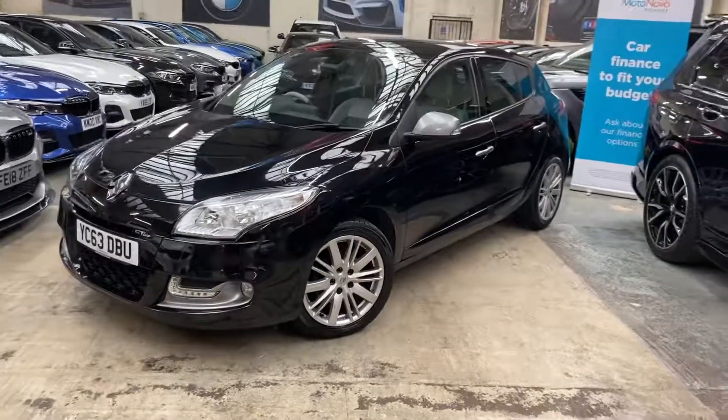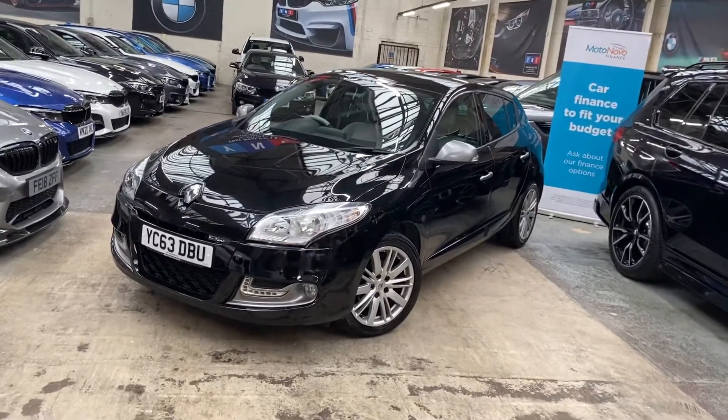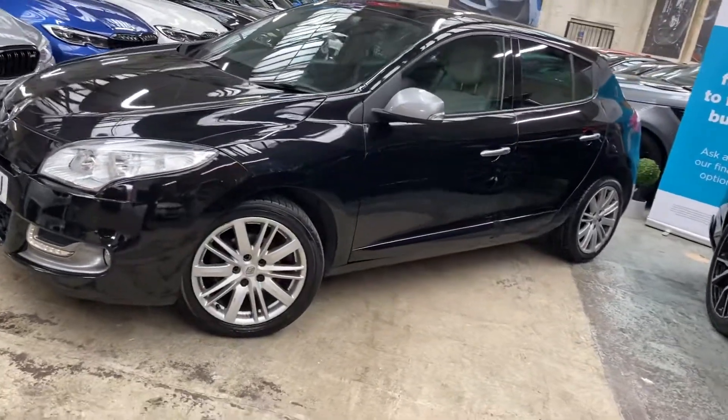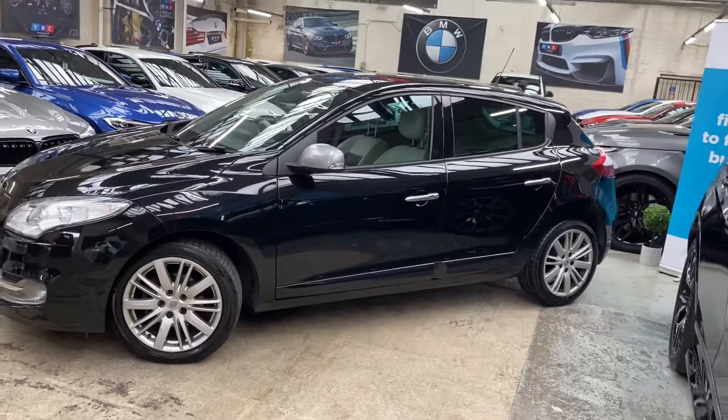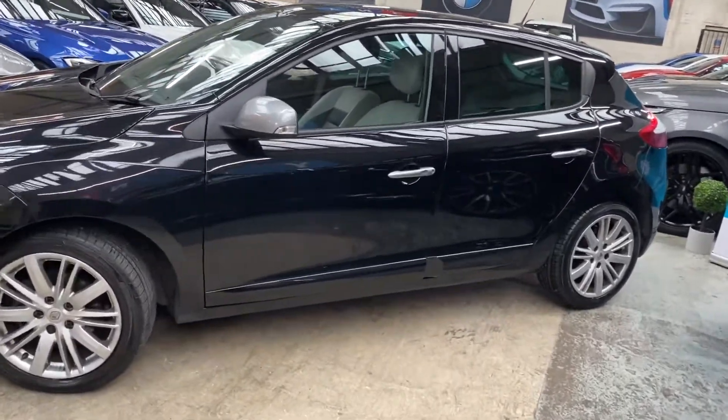Being the GT Line, it has some nice extras and the vehicle does look nicer with the GT Line exterior pack. You've got the different front bumper, different alloy wheels which are in nice condition, as is the bodywork — it's been nicely looked after. You've got a colour change on the mirror caps and rear privacy glass.